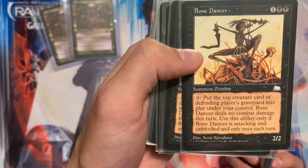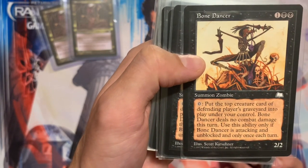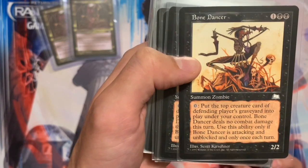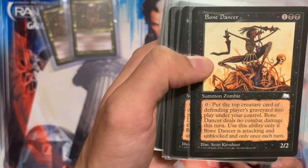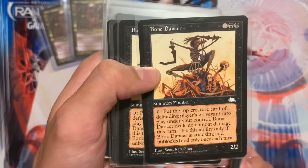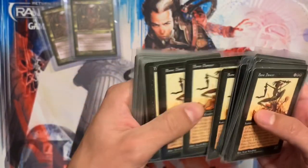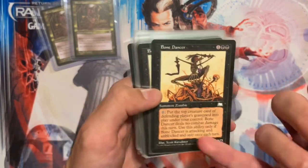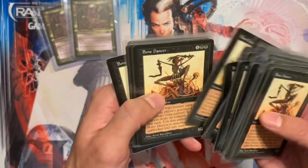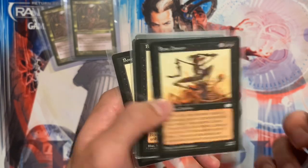Let me read the card: 'Put the top creature card from the defending player's graveyard into play under your control. Bone Dancer deals no combat damage this turn. Use this ability only if Bone Dancer is attacking and unblocked, and only once each turn.' So when it gets through, instead of dealing two damage you steal the top creature in their graveyard — pretty insane.